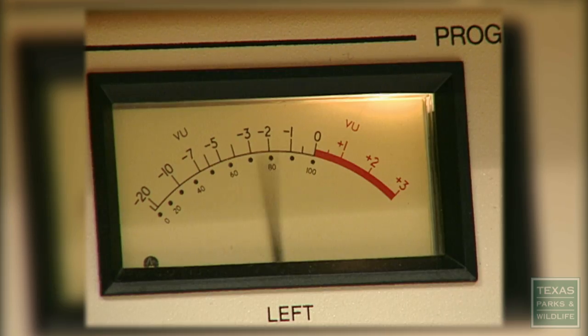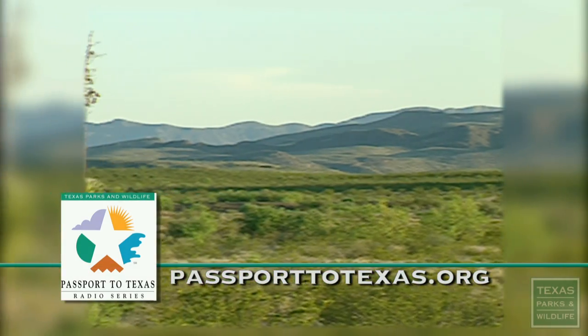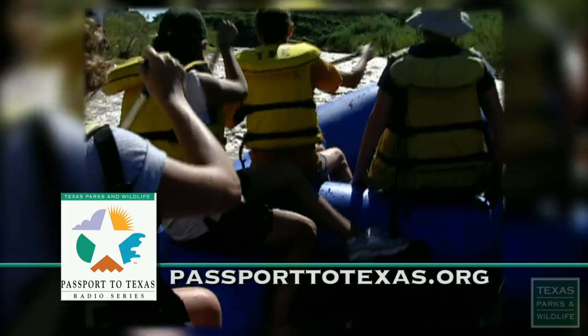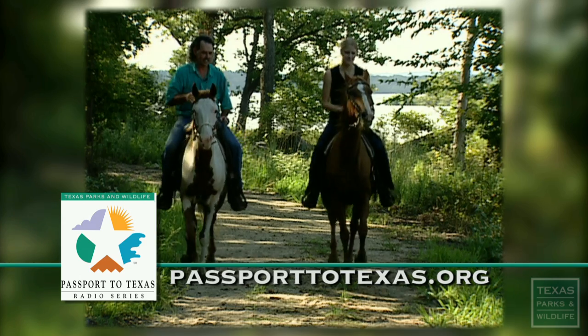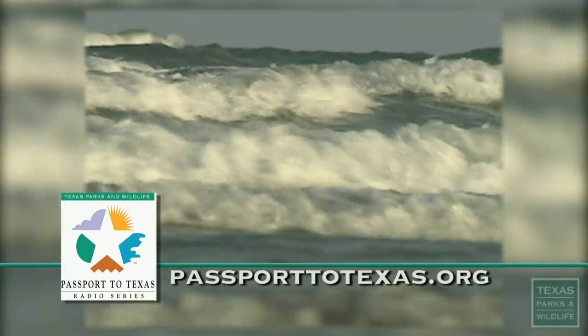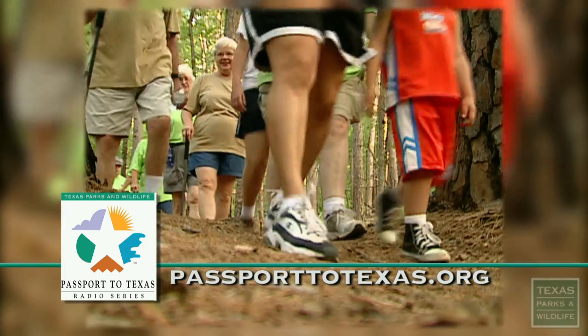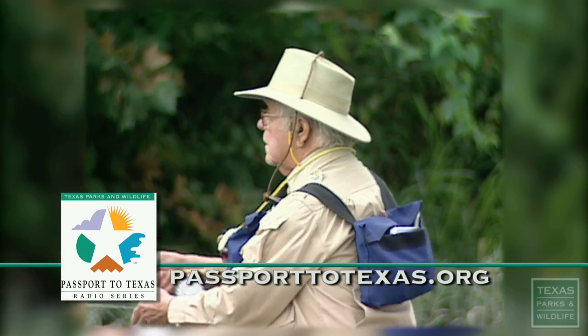Enjoy fresh air and open space every day with the Passport to Texas radio series from Texas Parks and Wildlife. Through sounds and words, we'll transport you to places with green grass and blue sky, if only for a minute or two. And sometimes that's all you need. Passport to Texas airs weekdays on radio stations statewide. Visit PassportToTexas.org to find a station near you. And remember, life's better outside.